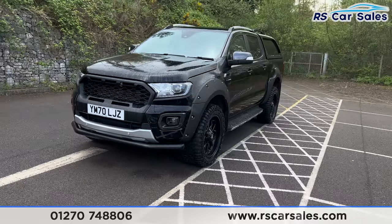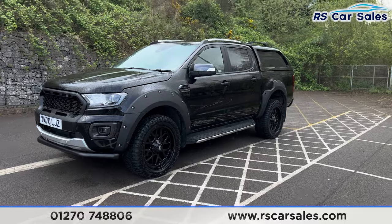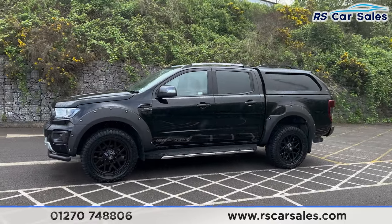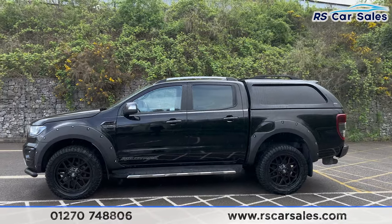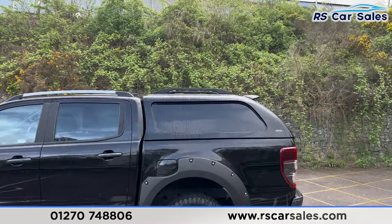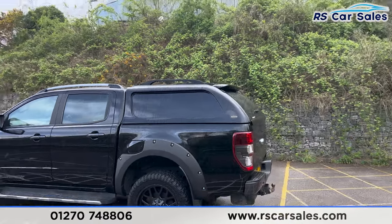Coming around to the passenger side, you'll find the wide arch kit on this vehicle along with the mud flaps. We have the side steps along the bottom, the grey door handles and door mirrors, black trim around the windows with the privacy glass at the rear. We also have the roof rails up top, along with the truck van rear canopy cover.